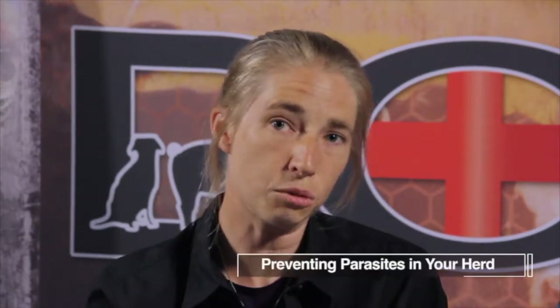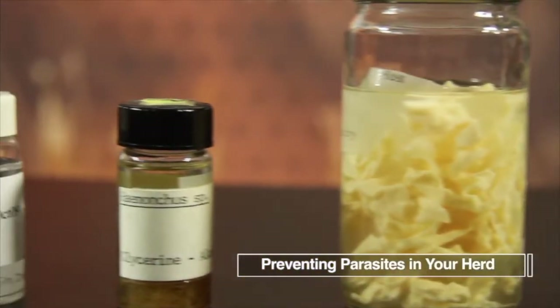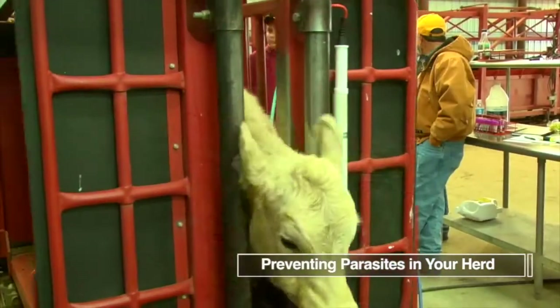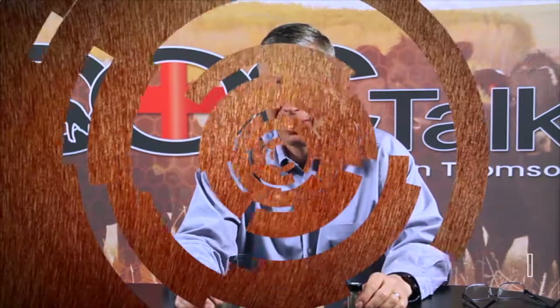Hey folks, thanks for joining us today on the show here on DocTalk. As you can see with some of our guests, Dr. Nora Schrag is here and we're going to talk about these little worms and germs and parasites and how we can prevent them in the cow herd, working with your veterinarian to design a plan for parasite control, some of the symptoms, and many different things. We're lucky to have Dr. Schrag on the show, so stay tuned.